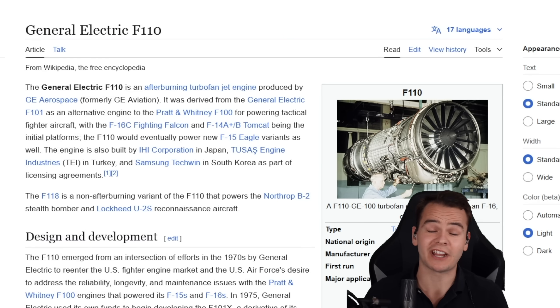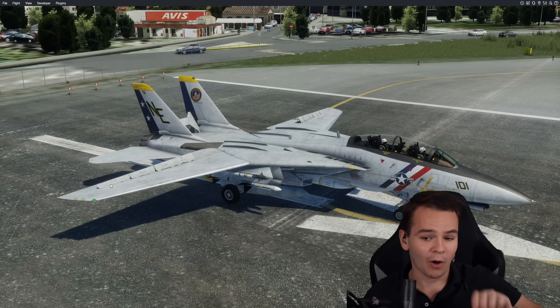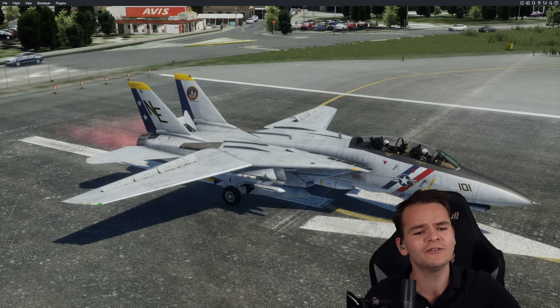The F-14 is powered by the General Electric F-110. It's a turbofan, it has afterburners. And the F-14 is famously a very fast airplane.